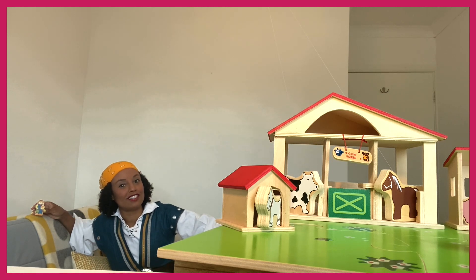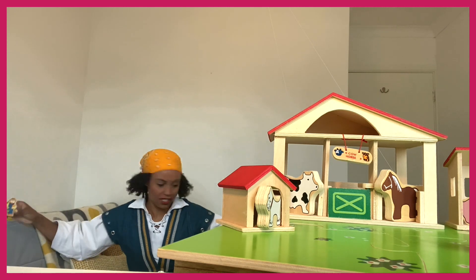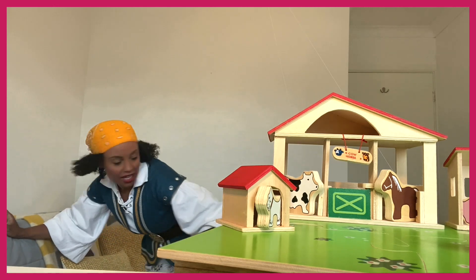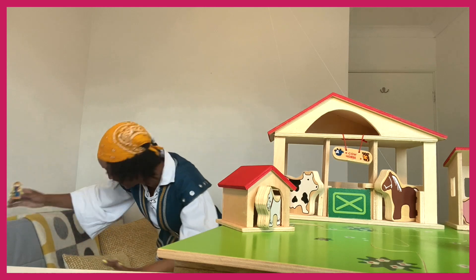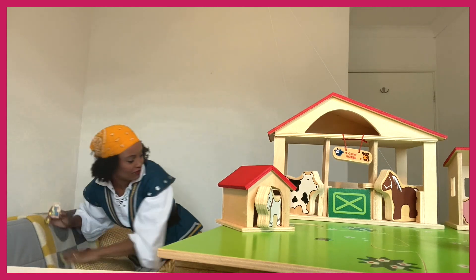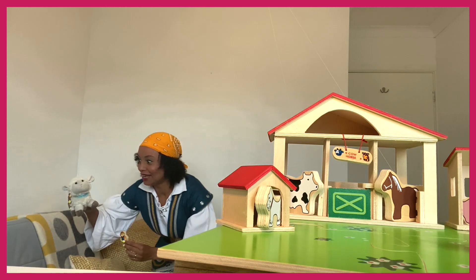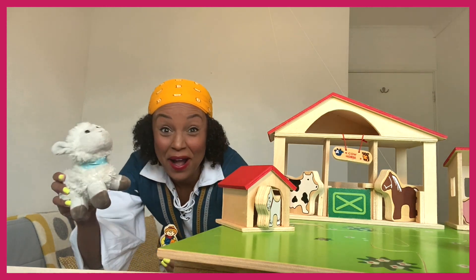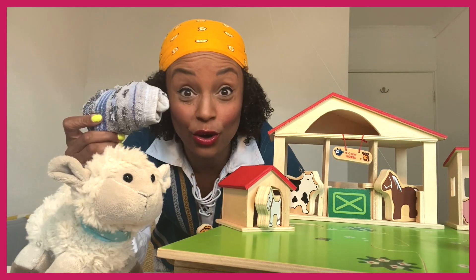And then all of a sudden - have you found your sock sheep yet? Have a look around for your sock sheep, can you find it anywhere? Grown-ups, if we're struggling, could you help us out please? So have a good look around, see if you can find it.